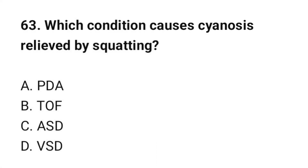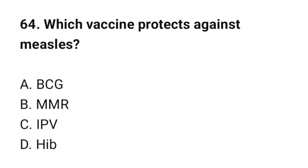Question number 63: Which condition causes cyanosis relieved by squatting? The correct option is TOF (Tetralogy of Fallot). Question number 64: Which vaccine protects against measles? The correct option is B: MMR.